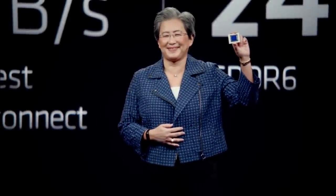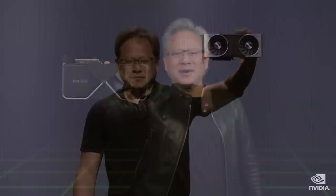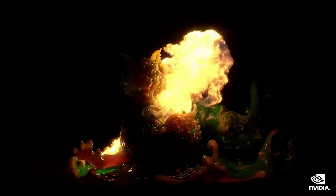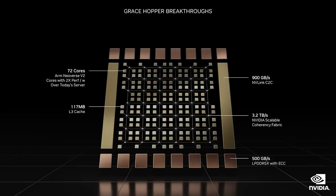With AMD moving to chiplet GPUs in RDNA 3, the question becomes not if NVIDIA will do the same, but rather when. There are significant cost benefits to using chiplets, but those don't come without complications to the hardware design and potential performance issues. Will NVIDIA continue building giant monolithic GPUs, whatever the cost, so that they can retain the performance crown, or will they follow a hybrid approach? Let's look at NVIDIA's recent developments in chiplets and dive into what their future GPUs could look like.